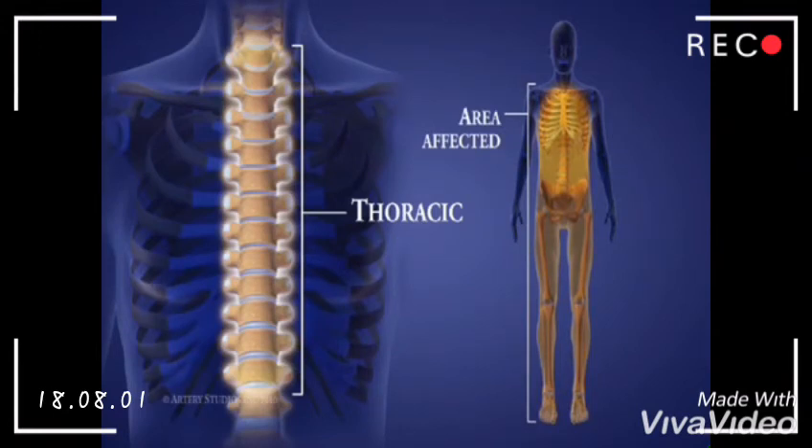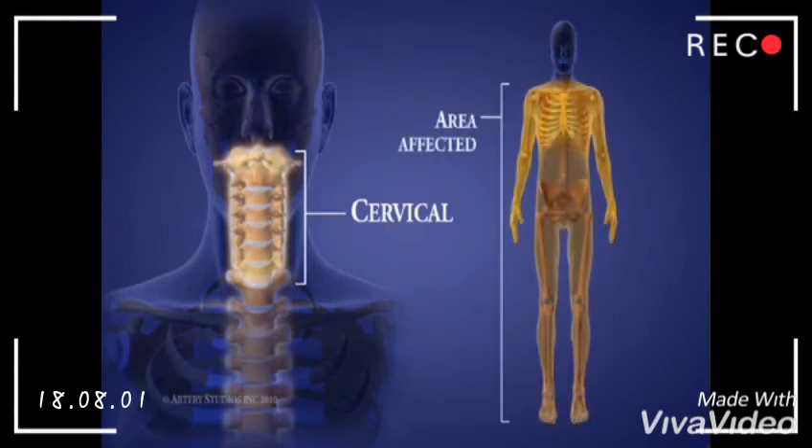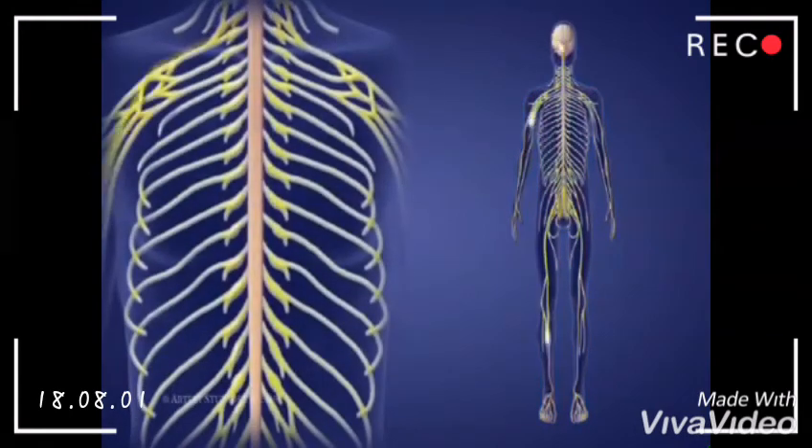At the top of the spine, there are 7 cervical vertebrae in the neck, called C1 to C7. Injuries at this level can affect the lower limbs, chest and abdominal muscles, as well as the diaphragm, arm, wrist, and hand function. When damage occurs higher up in the spine, there is a greater loss of function.